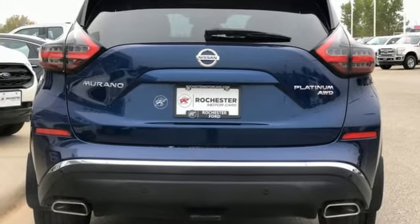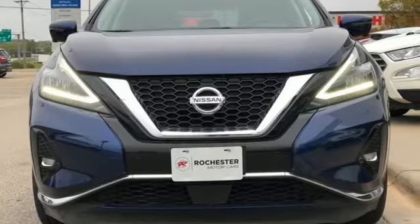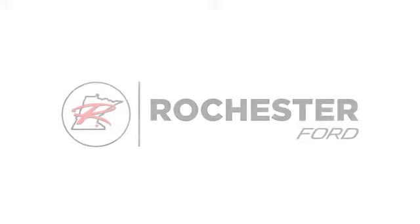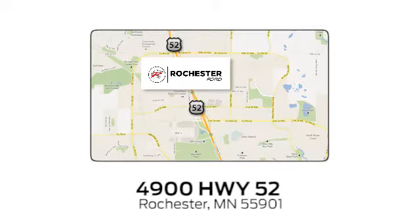Nissan — built for the human race. If you've been waiting for the perfect time for a test drive, the time is now. Experience it today. Experience the difference at Rochester Ford. We're conveniently located between 41st Street and 55th Street Northwest on Highway 52 in Rochester, Minnesota.